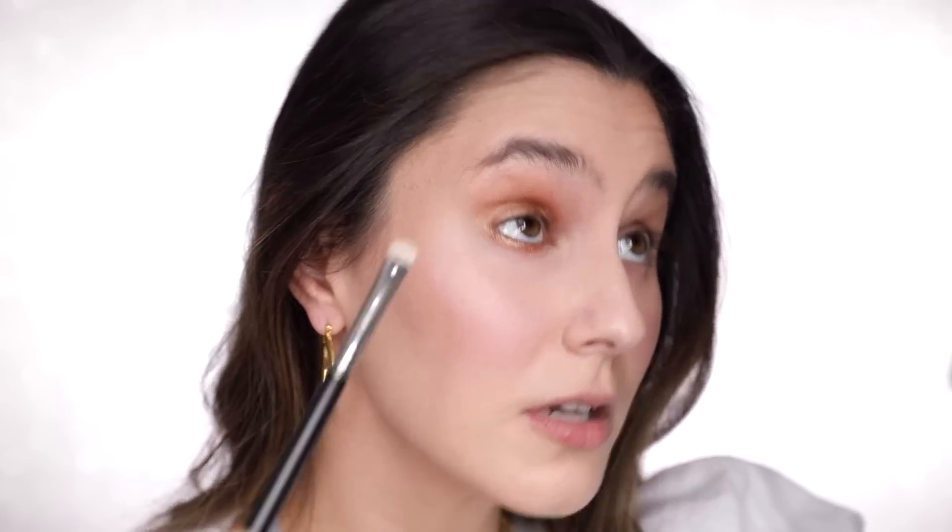I use a damp brush not because I want full-on payoff, but because it just limits the amount of fallout I get. If I've done my base and I don't want to ruin it, I'll apply with a damp brush. And on the lower lash line too, all across.